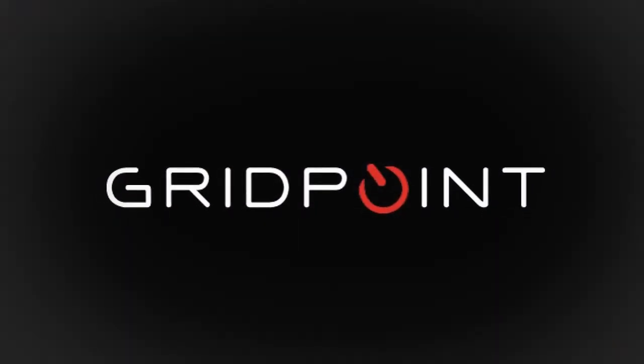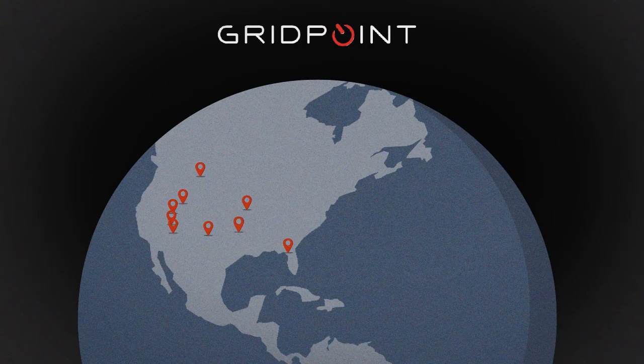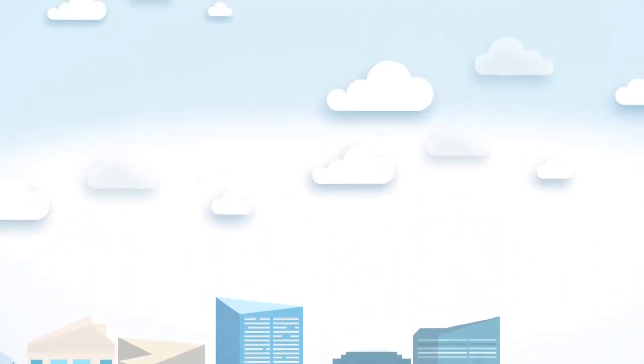GridPoint strives to be the best in the world at collecting energy and facility data and making it actionable for our customers. Our state-of-the-art platform is validated in thousands of commercial buildings across North America and has helped customers save hundreds of millions of dollars. Our unique, service-based pricing structure provides cash back to your bottom line from day one to get you started on your energy savings journey faster.